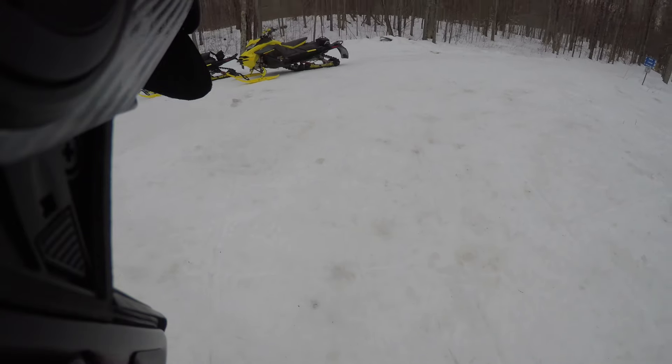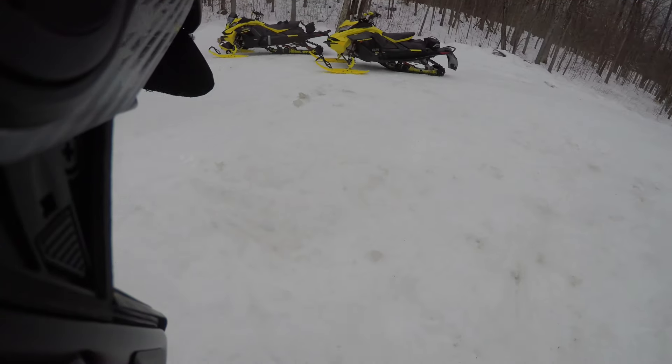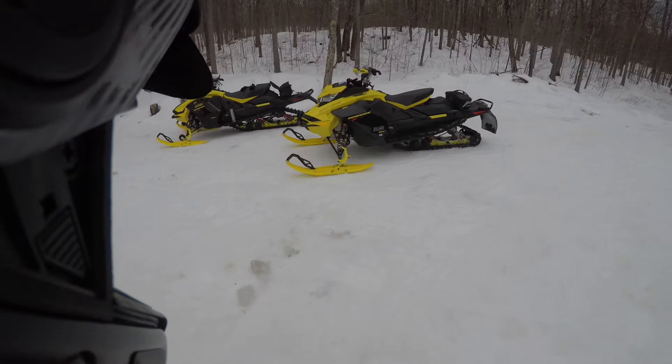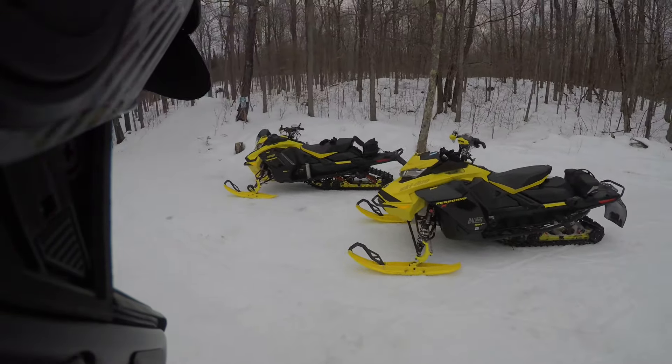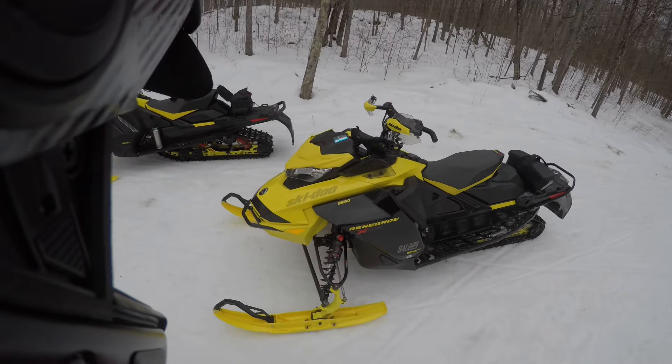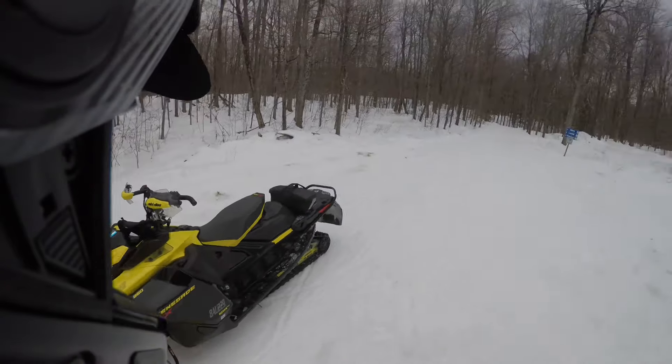If you're wondering about the conditions up here - maybe some rain tonight, I don't know how much, and then warm again tomorrow but then it cools down. Problem is there's no new snow coming - that's what really sucks. We just need another good dumping on top of this and it would be absolutely incredible. But anyway, we'll take it.